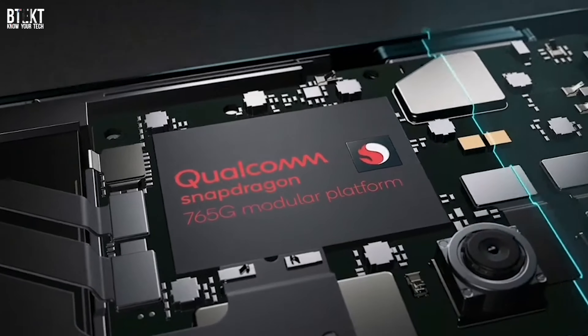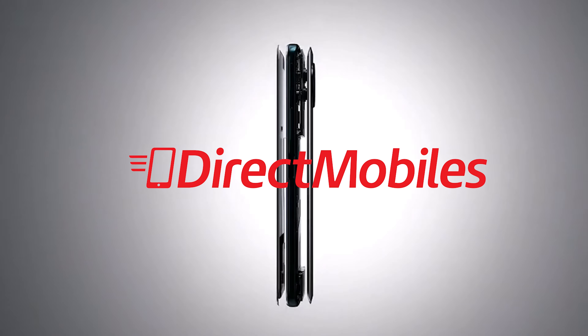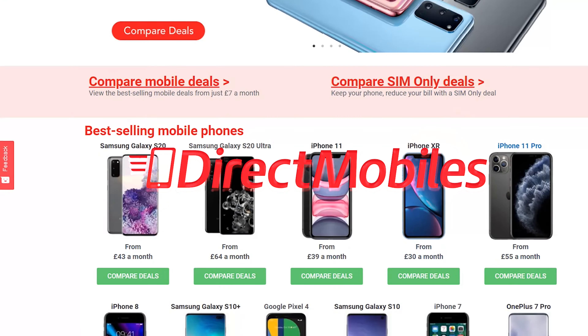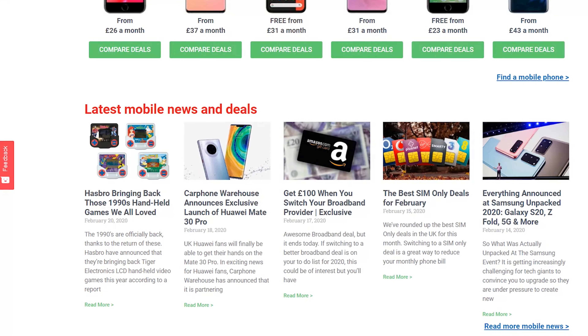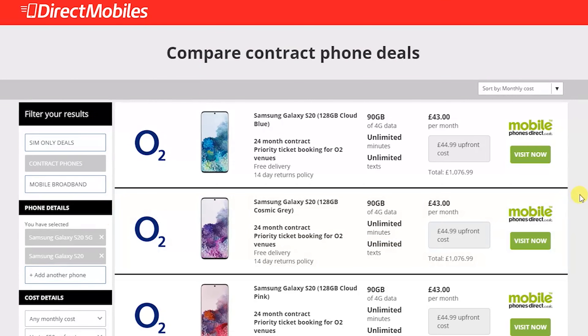When you're ready to buy your new phone, the best place to look is the Direct Mobiles website. Compare all of the available deals with all of the networks right there on the one website. And with 24 years of award-winning customer service, you really are in good hands. The link is in the video description below or search directmobiles.co.uk.